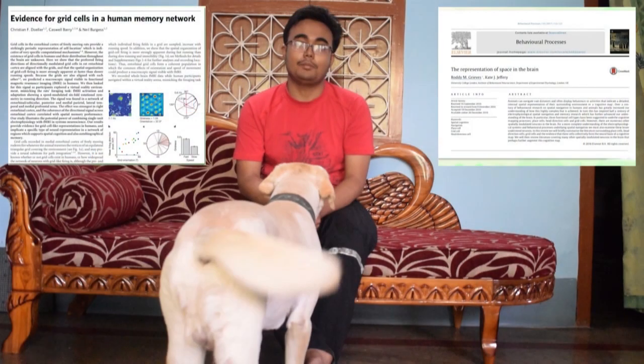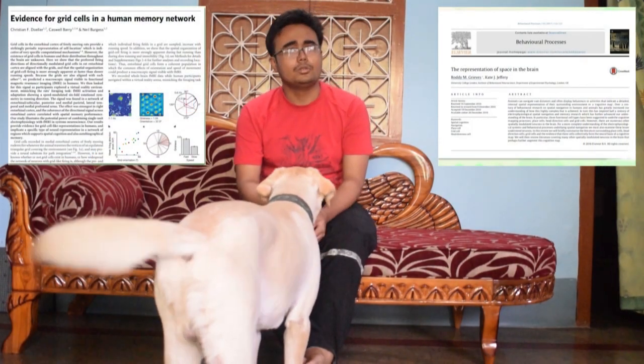Although conclusive research has been done only on rats, there's enough evidence to support the idea that such mechanisms occur in other mammals too.